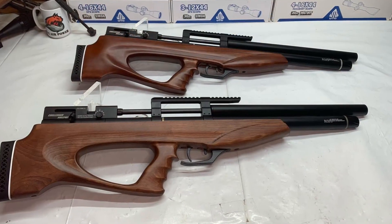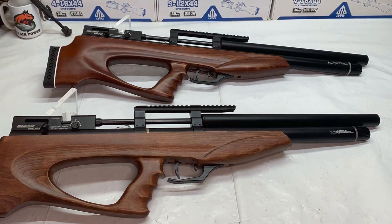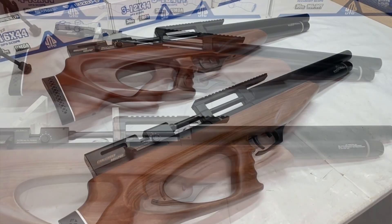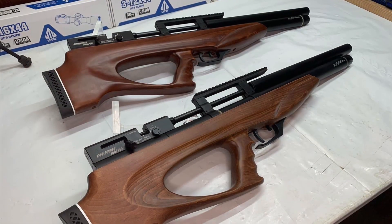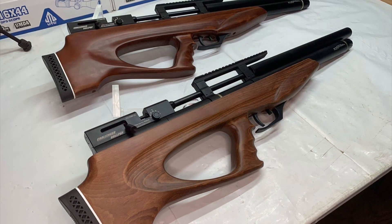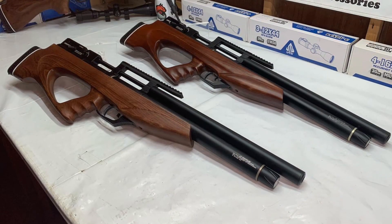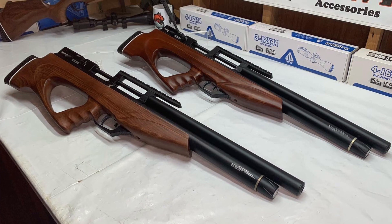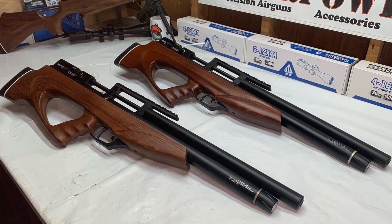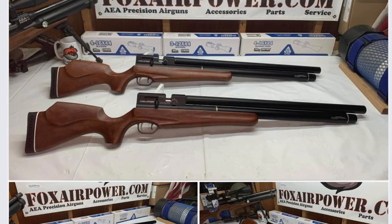This is the standard, and these are the bullpups. I'm so excited to finally announce this again — a lot of people have been waiting a long time for these air guns. I just got a nice new batch in. They all come with air fill probes, two magazines, and a user's manual. Really nice batch.